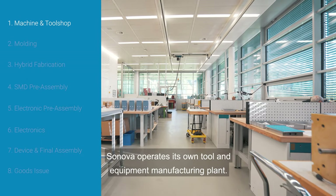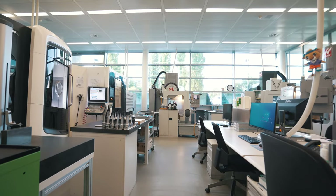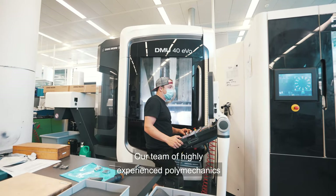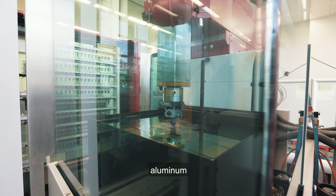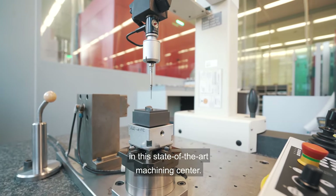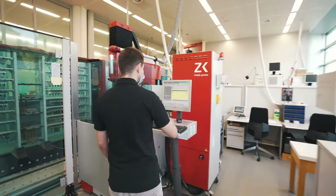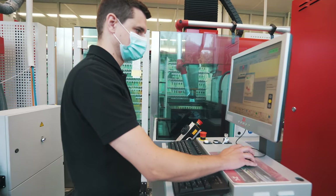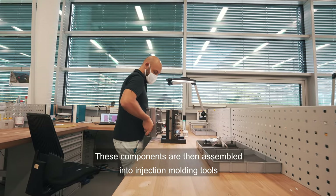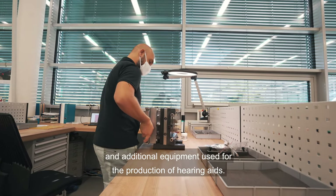Sonova operates its own tool and equipment manufacturing plant. Our team of highly experienced polymechanics produce precise components made of steel, aluminum and plastic in the state-of-the-art machining centre. These components are then assembled into injection moulding tools and additional equipment used for the production of hearing aids.